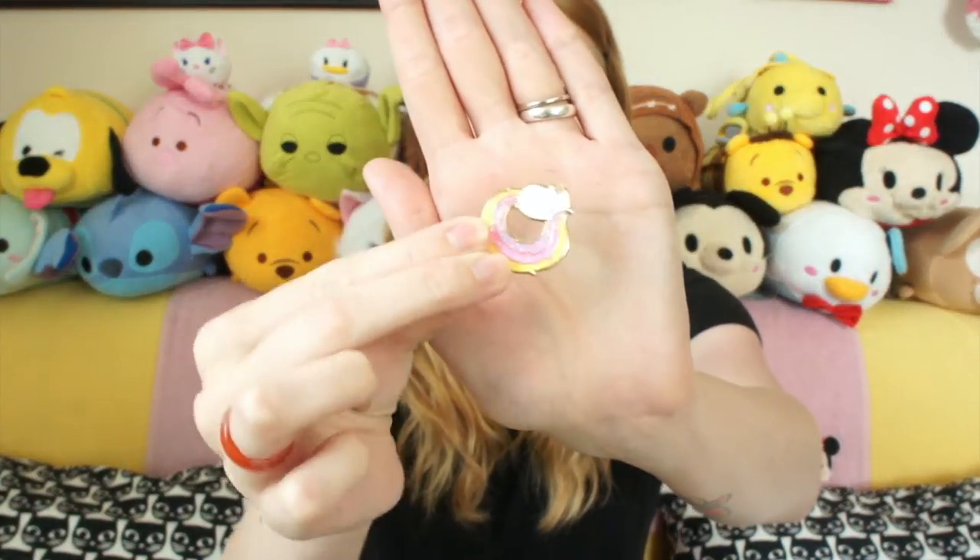First off, I came out with four new pins this month — or last month rather — and I'm really excited about them. The first one is Catacorn. It's the most magical creature ever — it's a cat unicorn. It's glittery and amazing, and I love it, and I'm really excited with how it turned out.